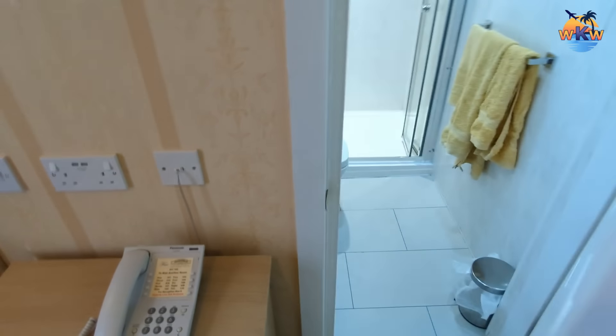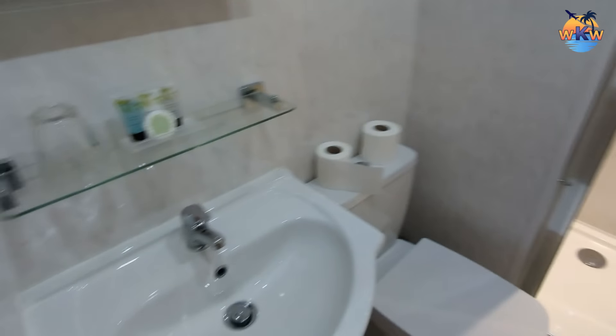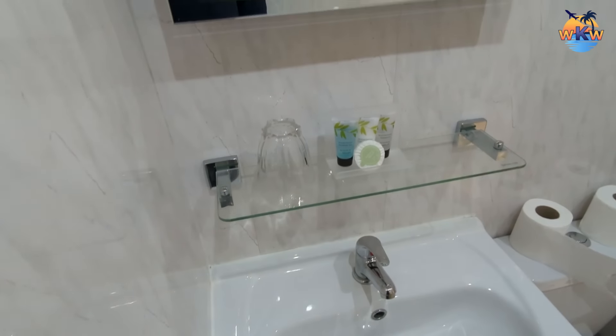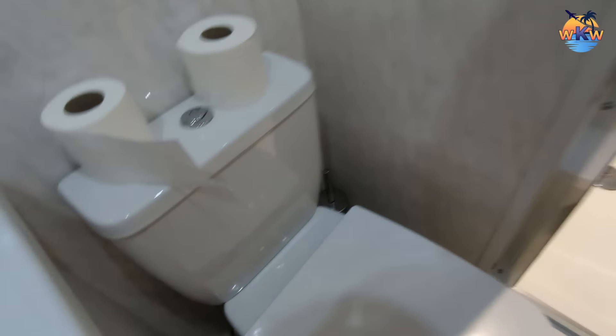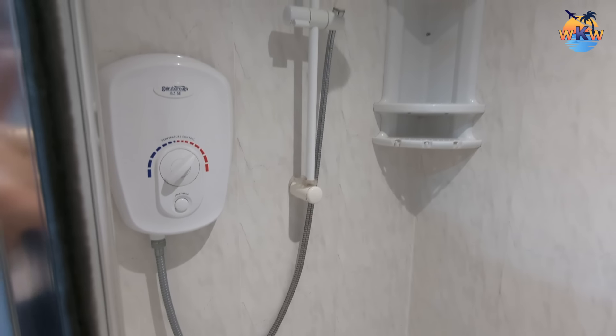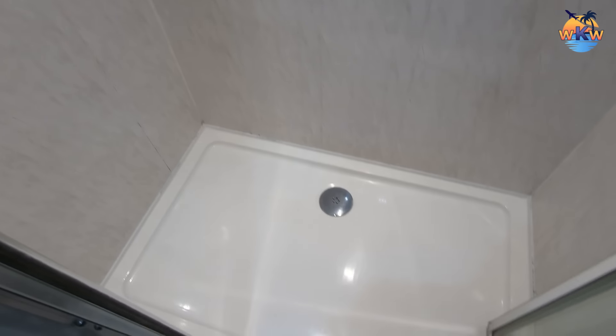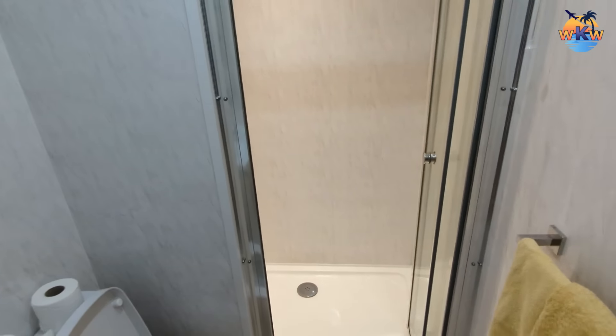Let's check out the bathroom. Oh, that's nice and bright. There you go — your sink with your toiletries and a mirror. It is quite nice, this bathroom. There's a toilet and a walk-in shower, and that is very clean. Let me try and get a longer shot of the bathroom.